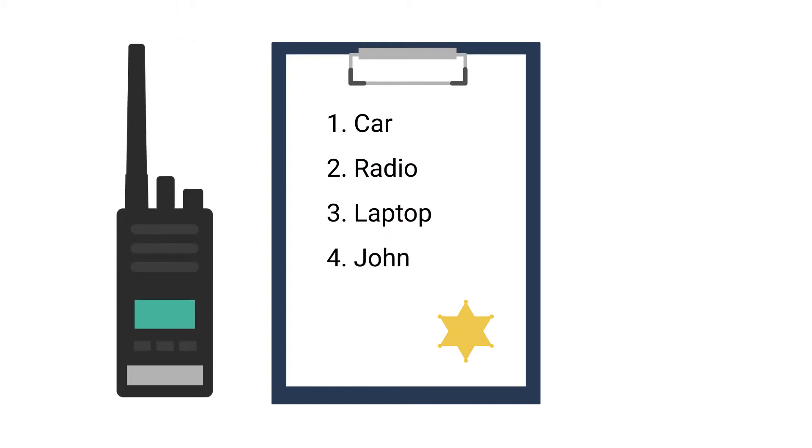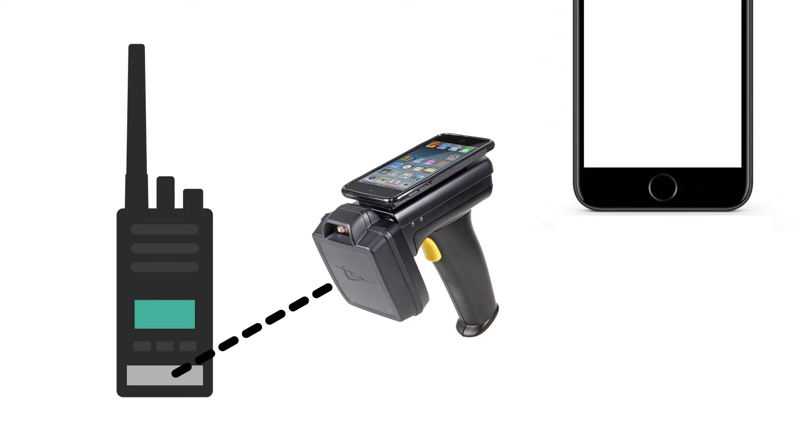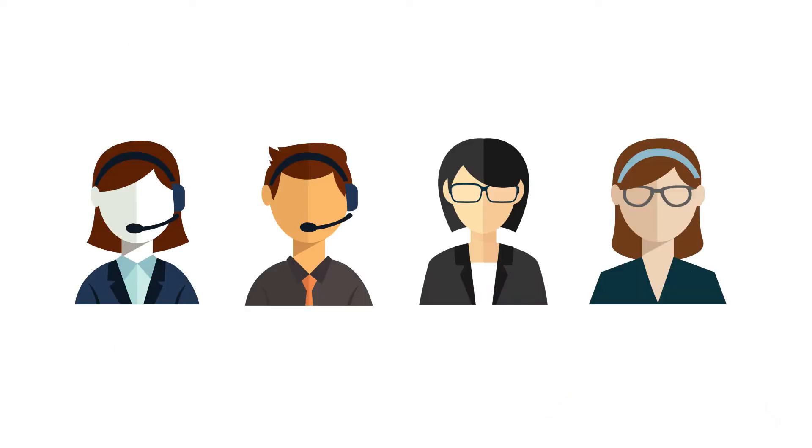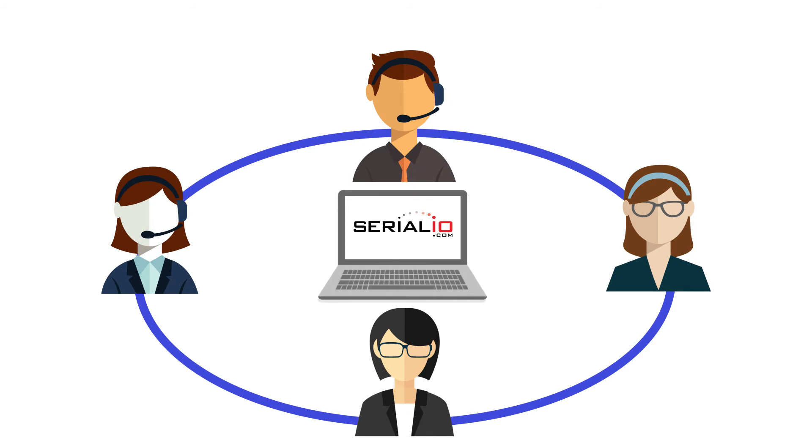What if you could tag all your equipment in such a way that you could scan it from several feet away and then update the associated information right on your mobile smartphone? What if your IT, support, facility, and HR teams could all access that data from any web browser?